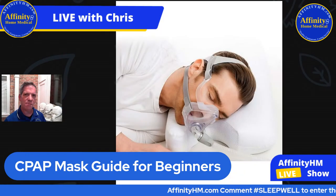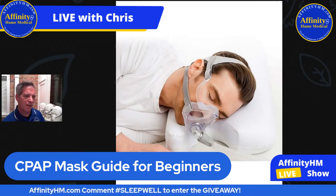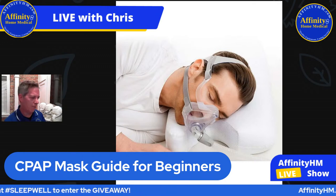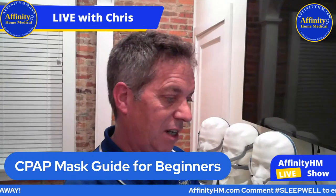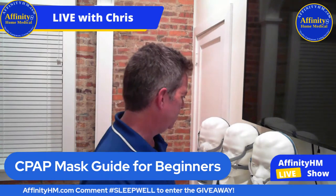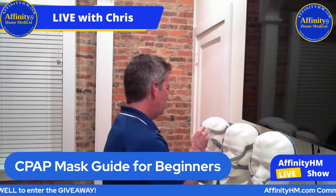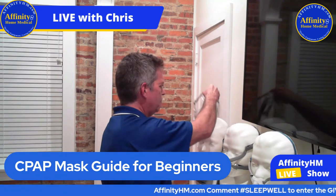If you are using a full face mask, I highly recommend a CPAP pillow — something with a little half-circle cut out of the pillow. You can get a pillow like this whether you're using a full face mask or not, but if you're using the full face, it definitely makes sleeping on your side a whole lot more comfortable.